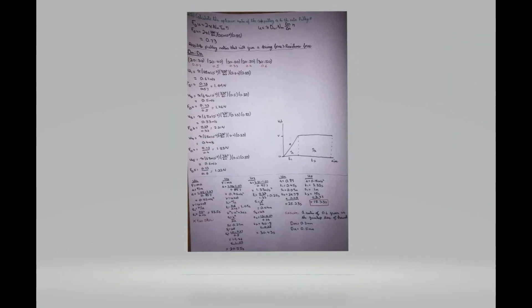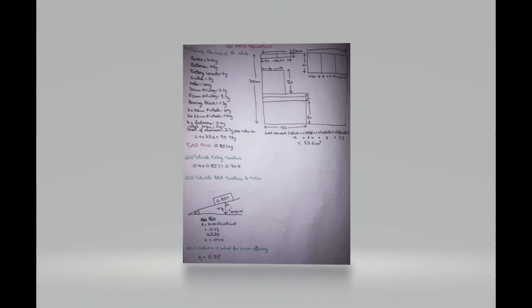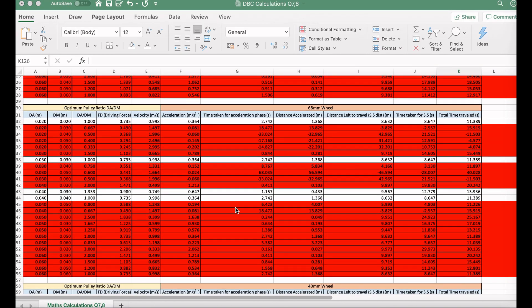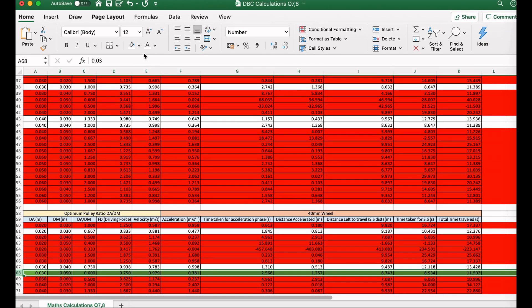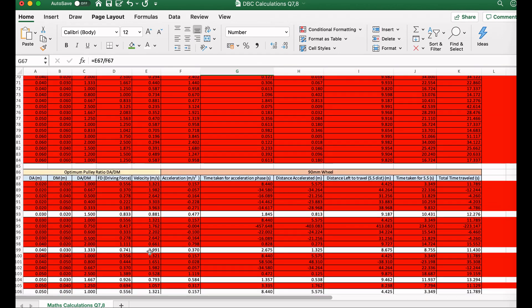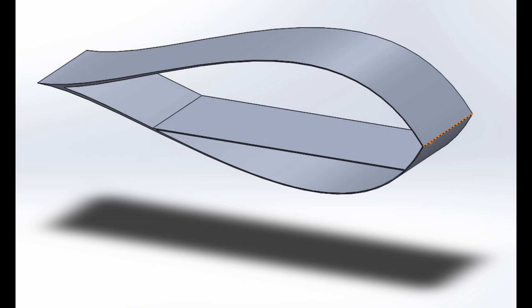Here are all the calculations done by the group in order to complete the project. They've been animated, so just enjoy and pause the video if you want to see the calculations.